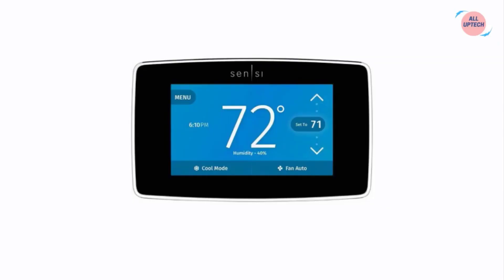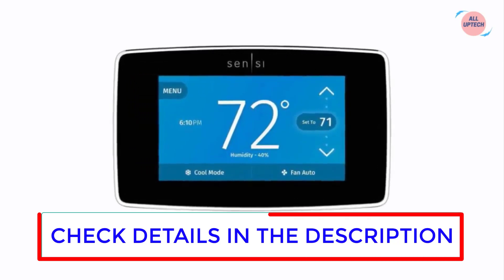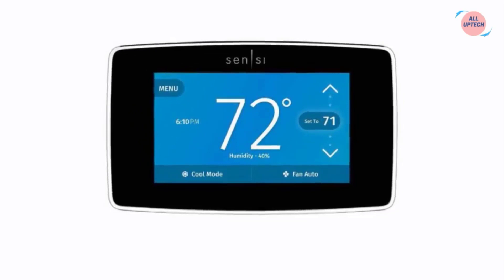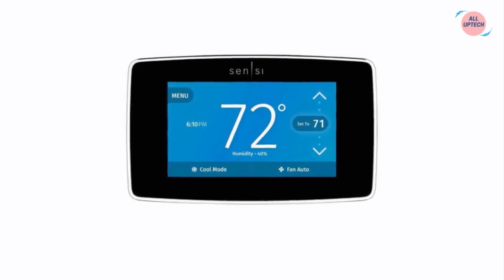At number one we have the Emerson Sensi Touch Wi-Fi Smart Thermostat. The Sensi Touch Wi-Fi smart thermostat puts comfort control at your fingertips whether you are at home or on the go. Just a tap of the easy-to-use touchscreen display or free mobile app lets you remotely access, change, or program your home temperatures anytime, anywhere.